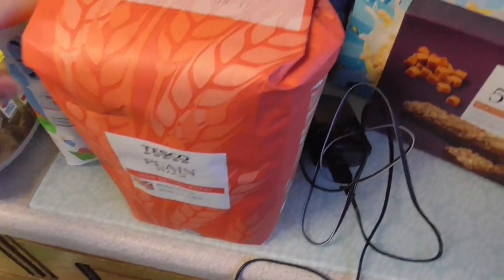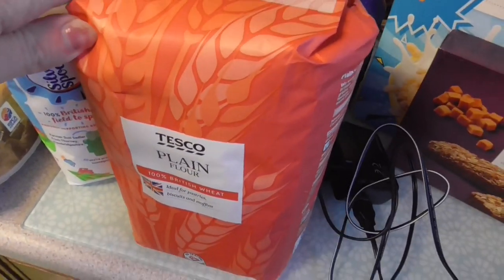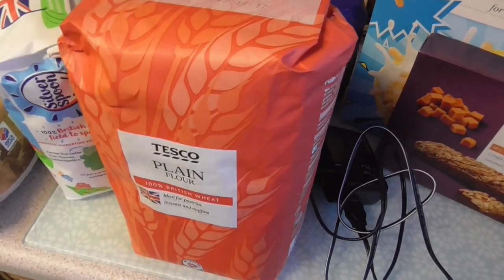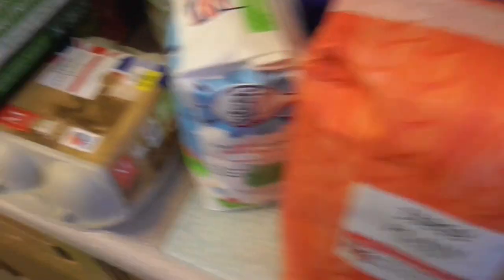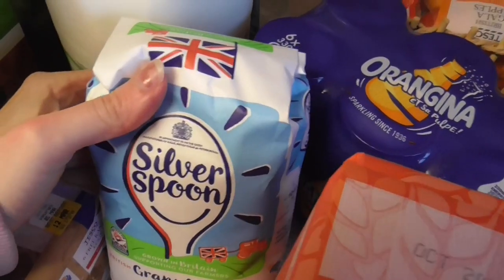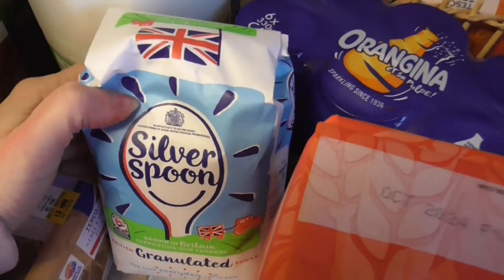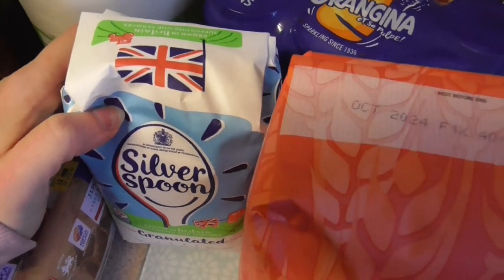I've got some plain flour because one night we're going to have pancakes — we were running a bit low on that. I'll do them with some oranges and sugar. I've got some eggs as well because I need them to make pancakes. And I've got some more sugar — about a quid — because I'll probably do one of those microwave sponge puddings for pudding one night.